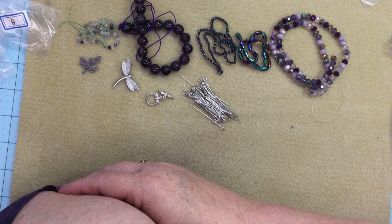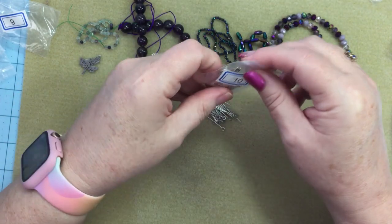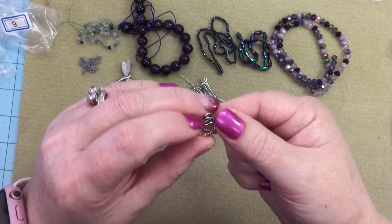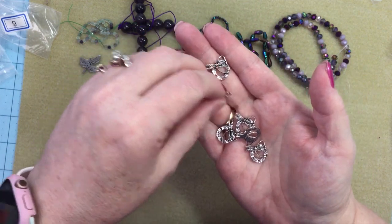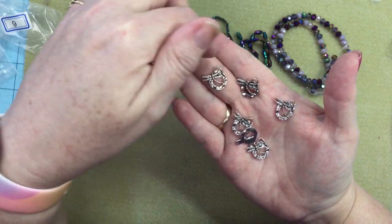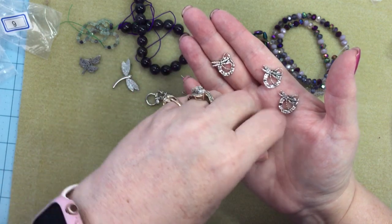Number ten is six pieces of 17 by 17.5 millimeter round dragonfly charms — lead-free, nickel-free, cadmium-free. These are kind of cute. You don't have to just use them as a charm because there's a connector on each side — you could use them as a connector on your necklace. Too bad they all face the same way. You could also use them on a multi-strand necklace to bring it to a single strand. They're very delicate.